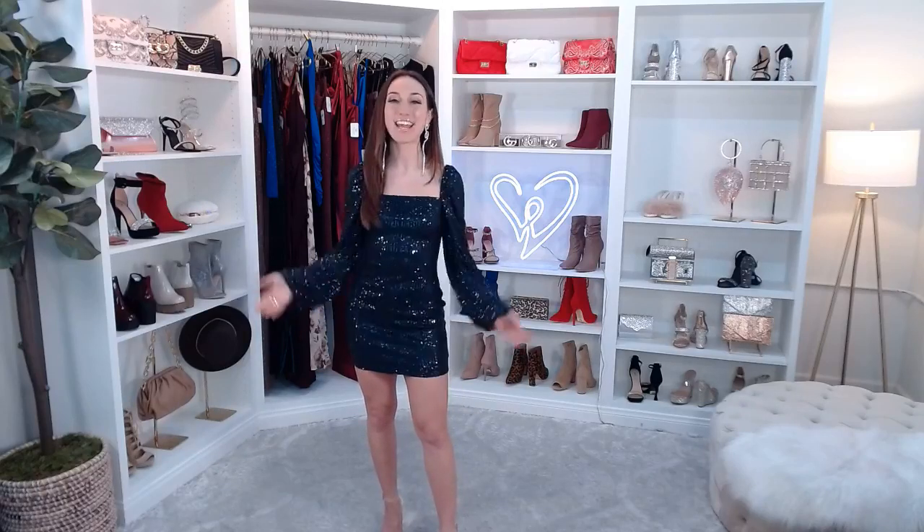Welcome back to Windsor Live. I'm Brielle and today I'm going to be showing you wedding guest dresses and outfits — everything from dresses to matching sets to jumpsuits and everything in between. So let's jump right into it with the dress that I'm wearing right now.